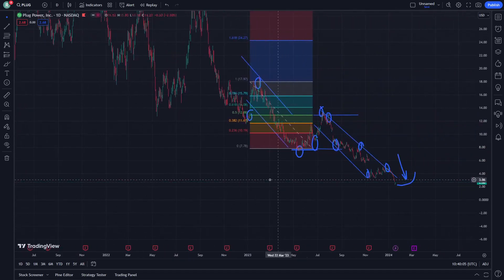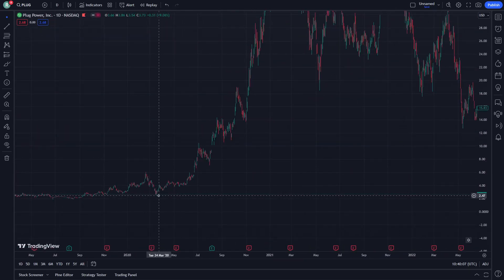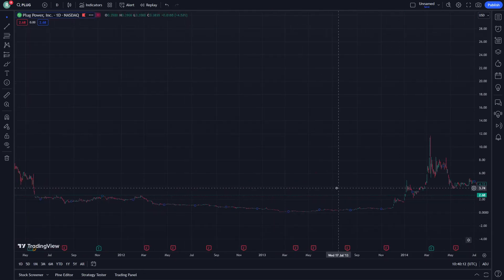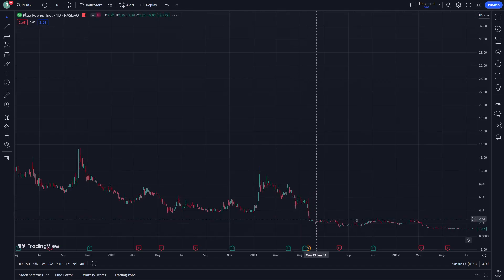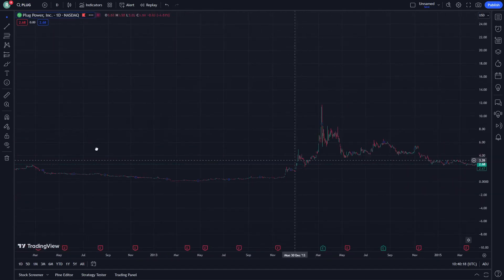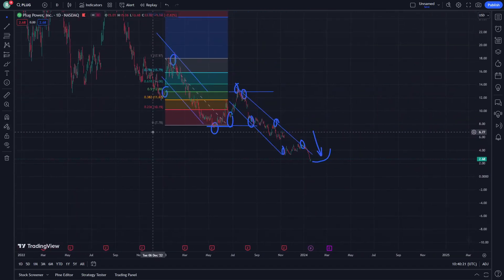Right now we see it on 2.68 and there about 2.45 or 2.47, and it was before on the same level. After this decrease, this could also be from the previous part. Every time it decreases to this level it is actually increasing — and that is my opinion guys.